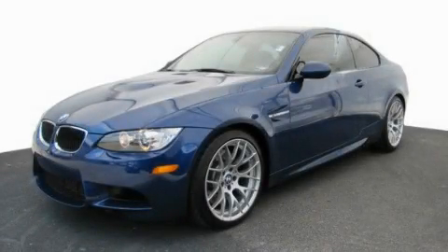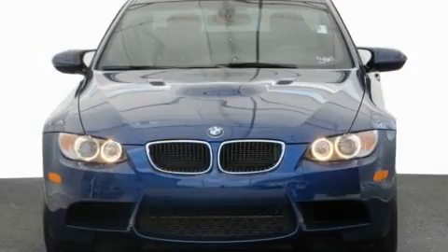This is a 2011 BMW M3. Performance and luxury blended into a stylish package.